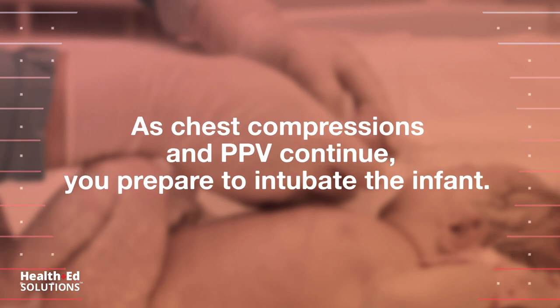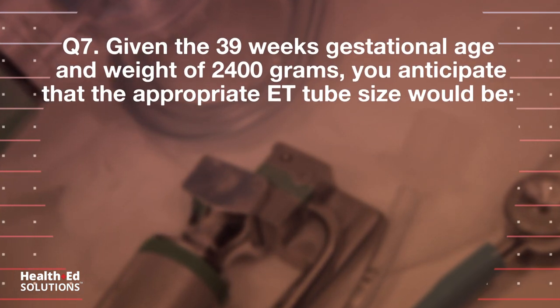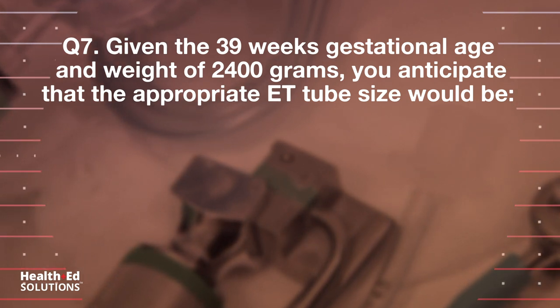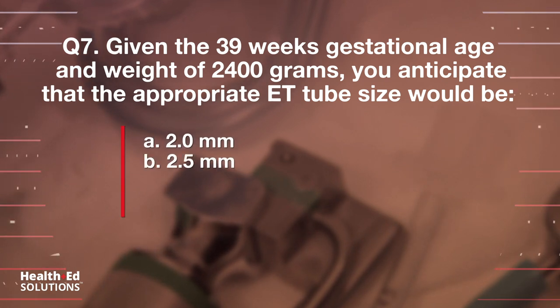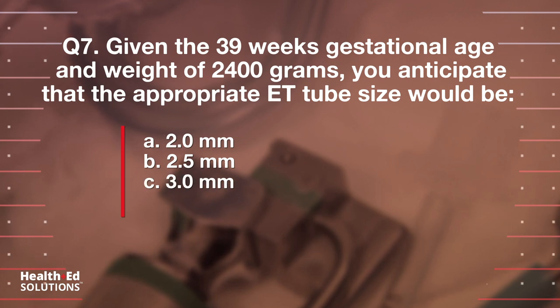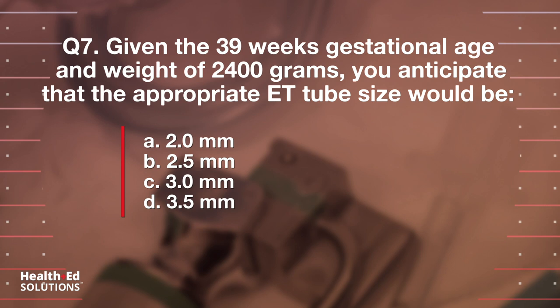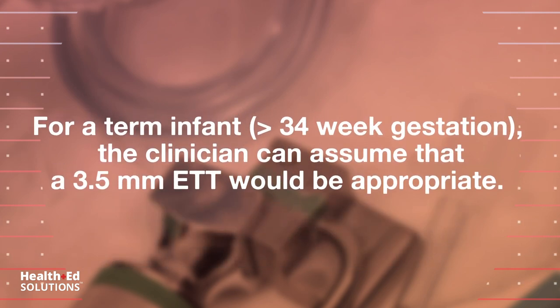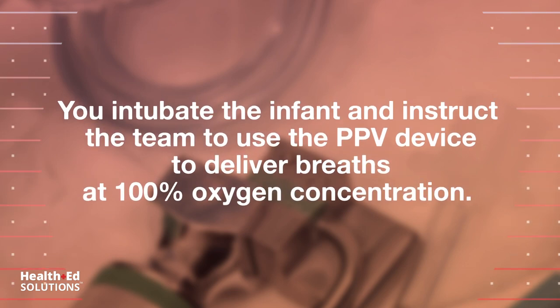As chest compressions and PPV continue, you prepare to intubate the infant. Question 7: Given the 39 weeks gestational age and weight of 2400 grams, you anticipate that the appropriate ET tube size would be: a) 2.0 millimeters, b) 2.5 millimeters, c) 3.0 millimeters, d) 3.5 millimeters. Correct answer: d) 3.5 millimeters. For a term infant greater than 34 weeks gestation, the clinician can assume that a 3.5 millimeter ET tube would be appropriate.